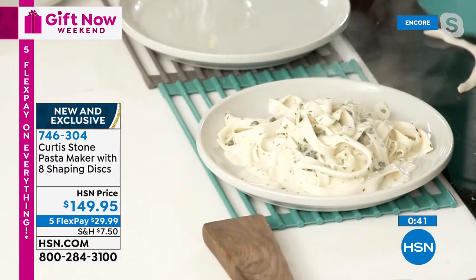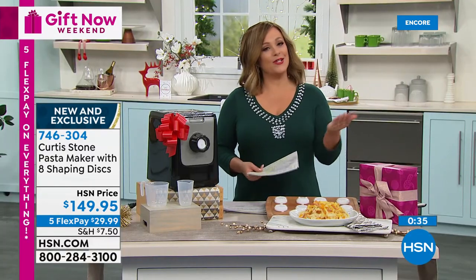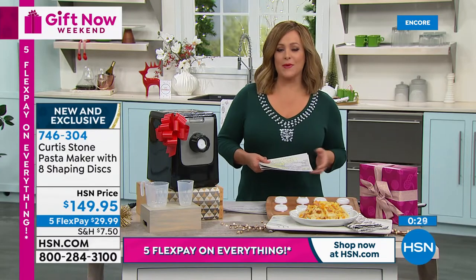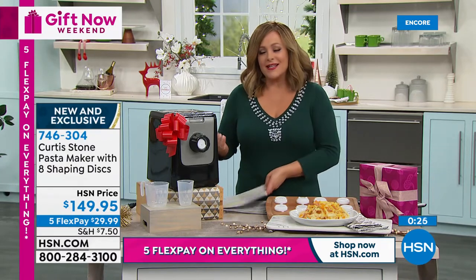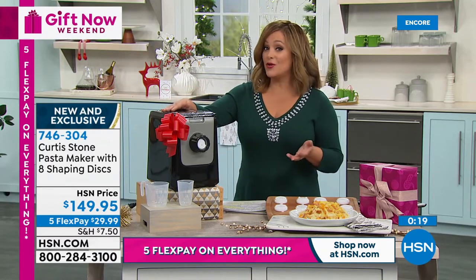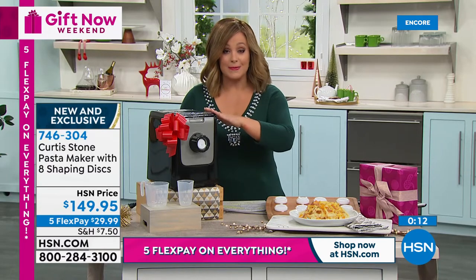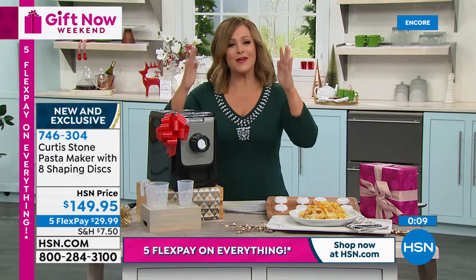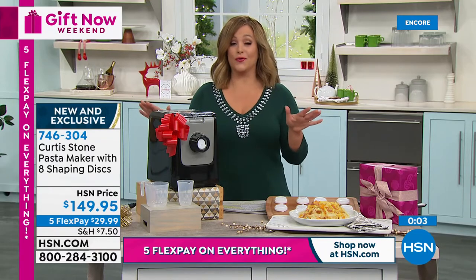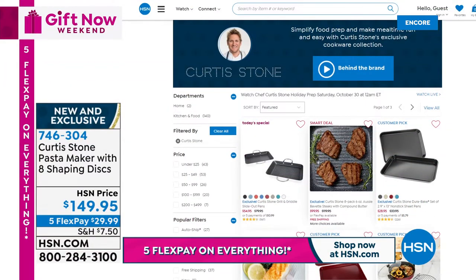$29.99 on flex pay — everything right now is on five flex pay for Gift Now Weekend through Monday. Item number 746304. You can control your ingredients, accommodate dietary restrictions. It is an investment, but there's no comparing the taste of fresh pasta. Almost perfectly five-star reviewed — head to hsn.com and type in Curtis Stone to check out the entire assortment.